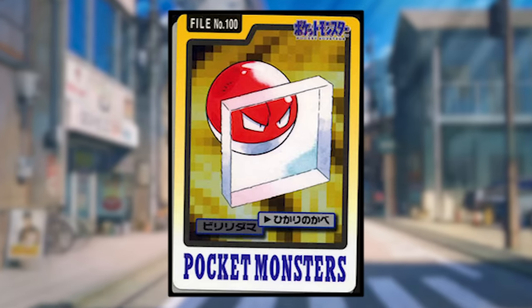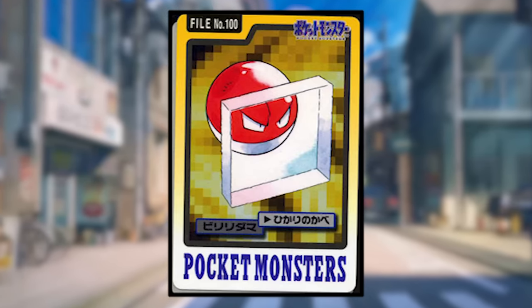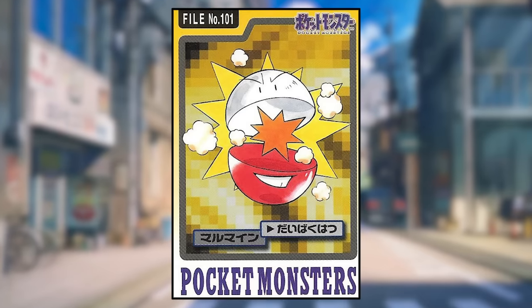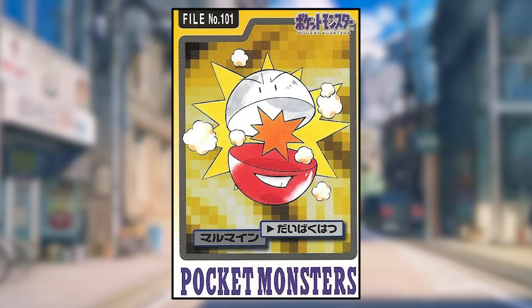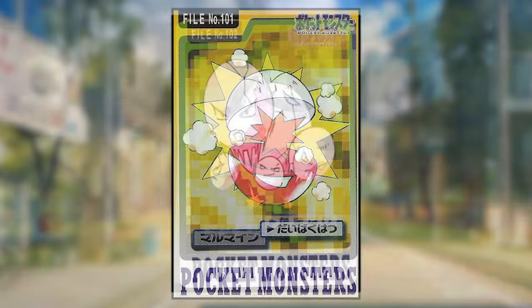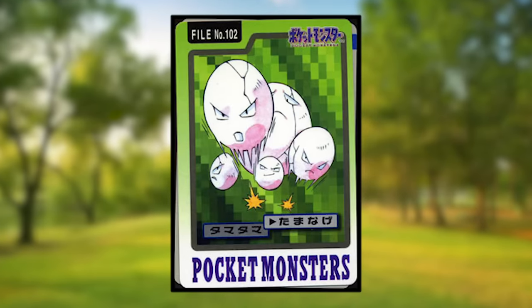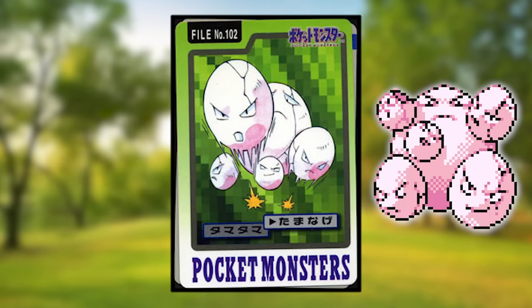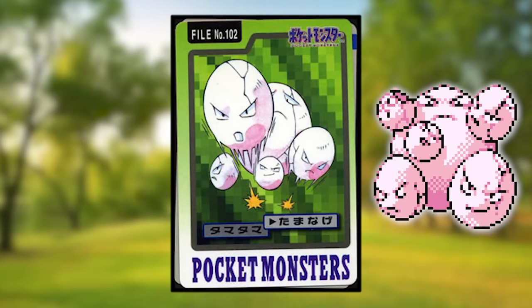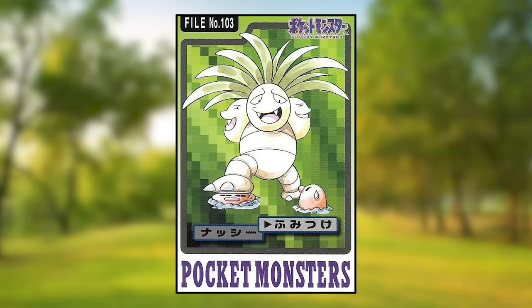Voltorb is using Light Screen, and both Voltorb and Light Screen look much like how they appear in other media. Electrode is using Explosion and is actually breaking apart its body when using the attack — that is messed up. Exeggcute is using Barrage; interestingly this one most closely resembles how the species appeared in its Red and Blue sprite, where there's one egg that is much larger than the others. Exeggutor is using Stomp, playing a game of Whack-A-Mole with some Diglett.